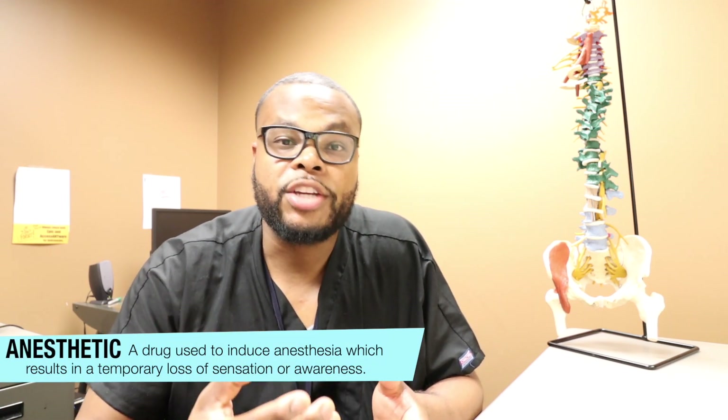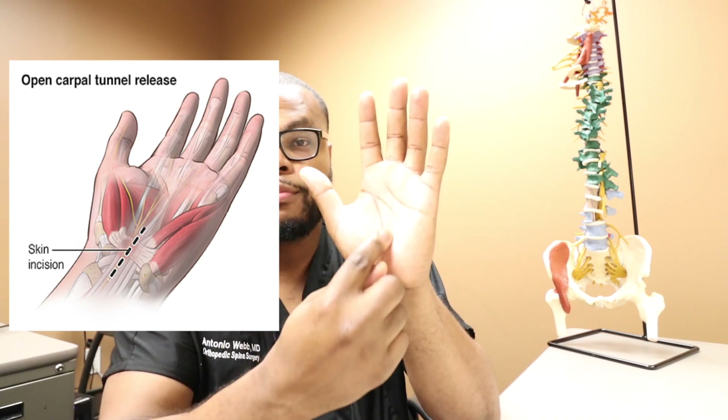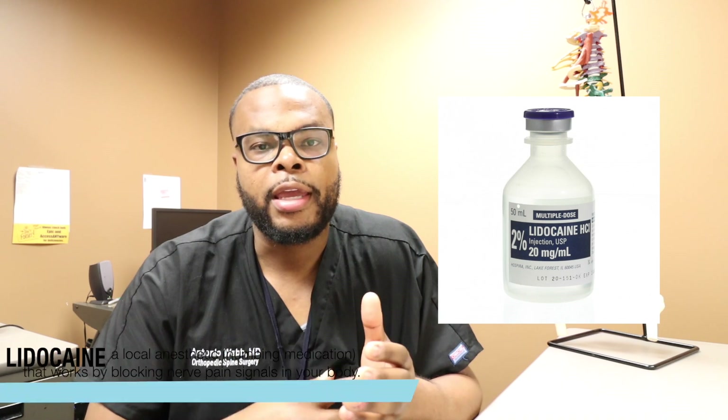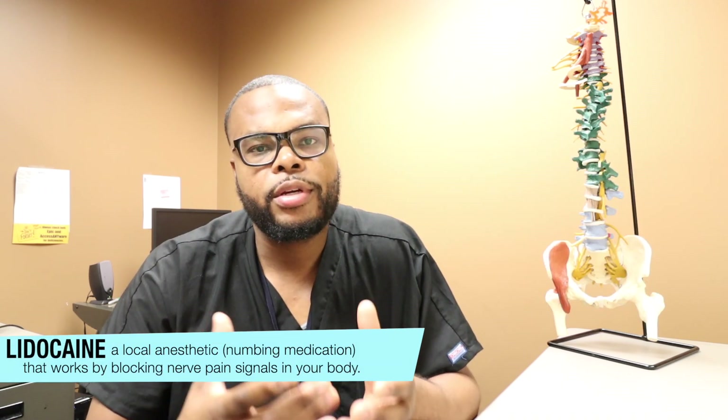Awake surgery usually entails some type of anesthetic. This anesthetic can be local, which means we put a medication — sometimes lidocaine or marcaine — into the patient's surgical site to block the pain fibers at that location. For example, in a carpal tunnel release, we make an incision on the front portion of the hand, go down, and decompress the median nerve that causes pain usually in the first three digits. A lot of these medications block the sodium channel, which decreases the pain response.